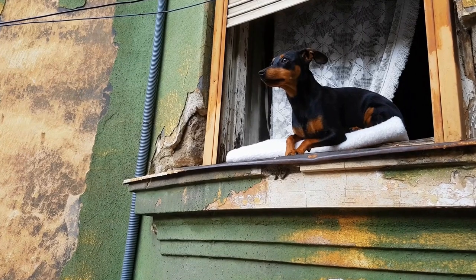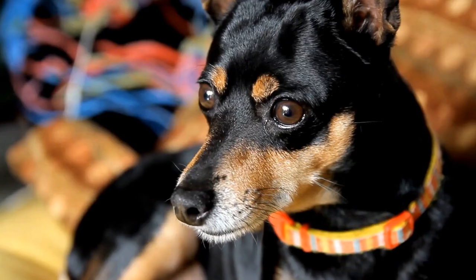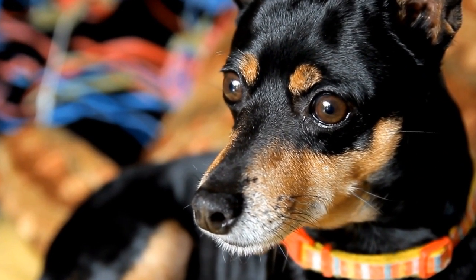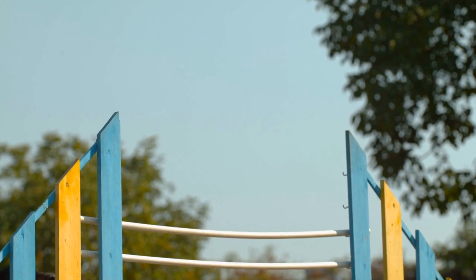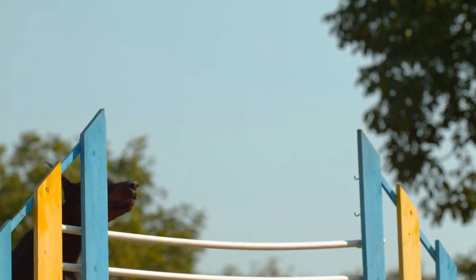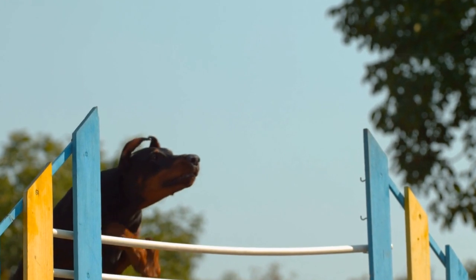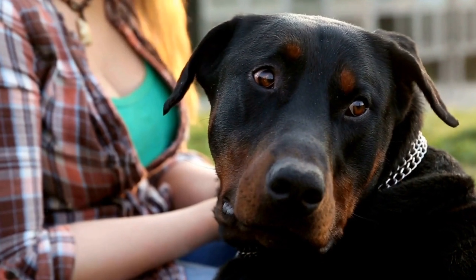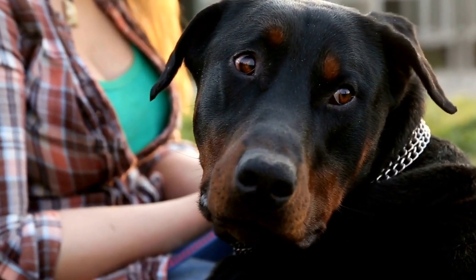One: Understanding Scent Detection. Before commencing training, it is essential to have a clear understanding of scent detection. Dogs rely on their olfactory senses to process and interpret various scents, allowing them to identify specific odors. In nose work training, the aim is to harness and enhance their natural abilities to detect specific scents and alert their handlers.